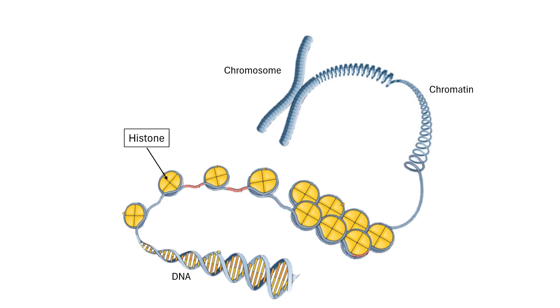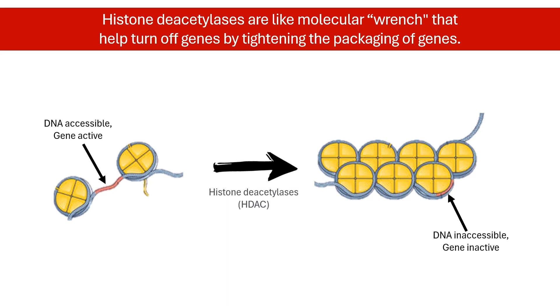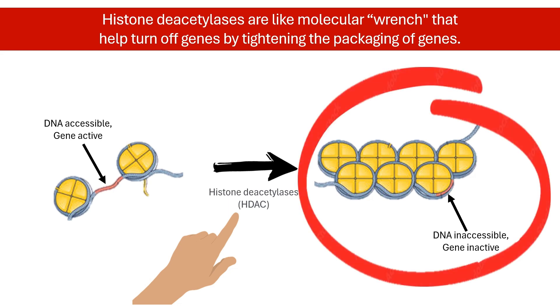Imagine histones as spools of thread around which genes are wrapped. Histone deacetylases act like a molecular wrench that tightens the gene wrapping around the histones. In this condensed state, genes are inactive and are not processed further to make downstream proteins.